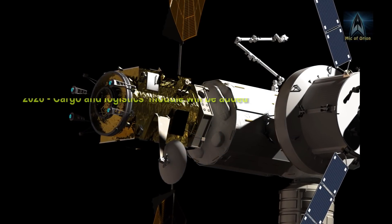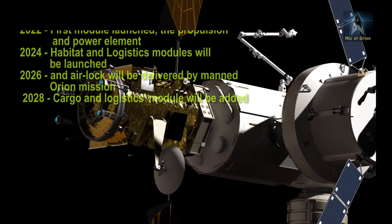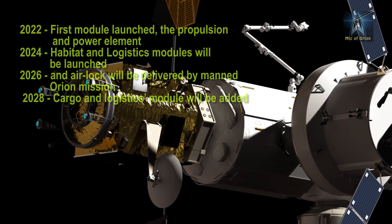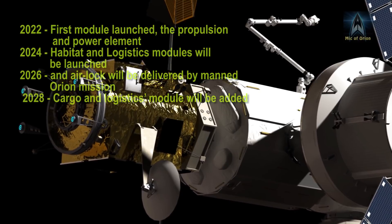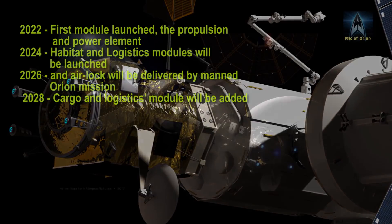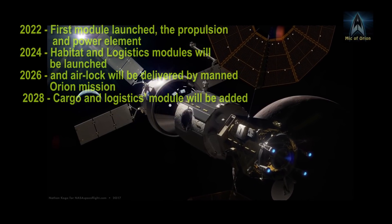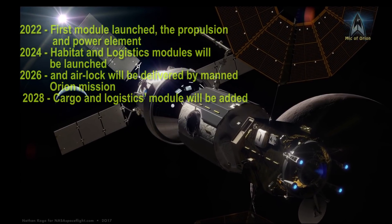The Lunar Orbital Platform Gateway launch schedule will see the first module launch in 2022. The Power and Propulsion Element should be launched on board an SLS Block 1 rocket. It will provide high-rate and reliable communication for the gateway, including space-to-Earth, space-to-Luna, uplinks and downlinks, spacecraft-to-spacecraft crosslinks, and support for spacewalk communications.